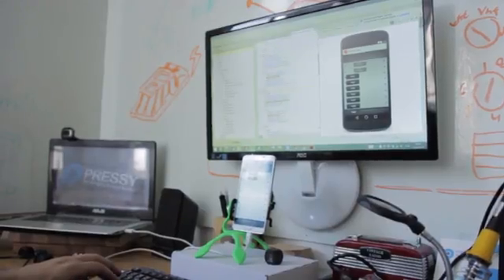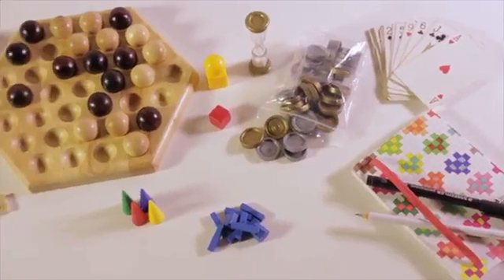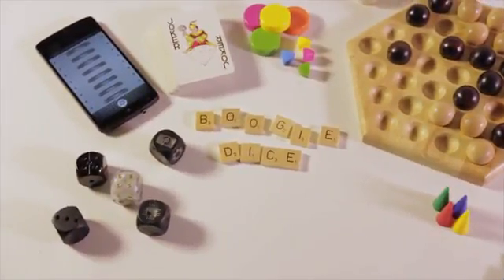Boogie Dice are programmable and come with their own app, so you can easily switch between different programs and games. Bots Battleground is our first game. This is an exciting new platform for games, so play along and share your ideas of what's next for Boogie Dice.